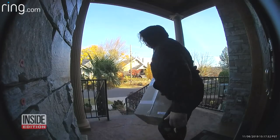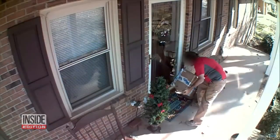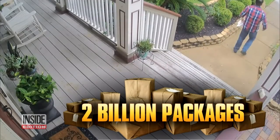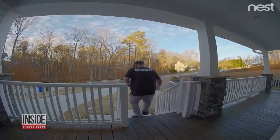They are brazen and they're getting more shameless. It's a huge concern this holiday season with two billion packages expected to be delivered between now and New Year's Day. But there are ways you can stop porch pirates in their tracks.